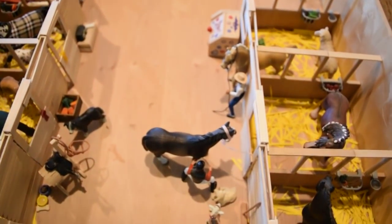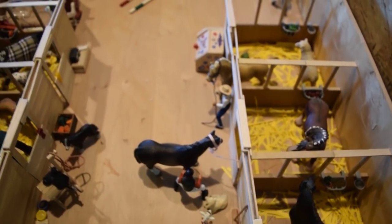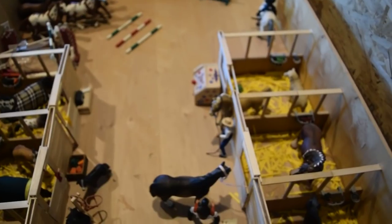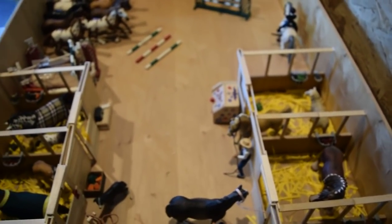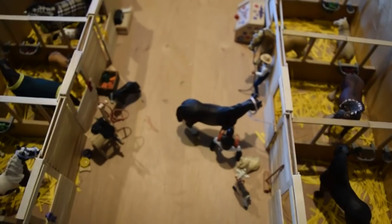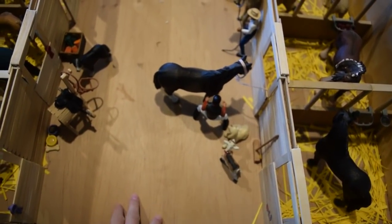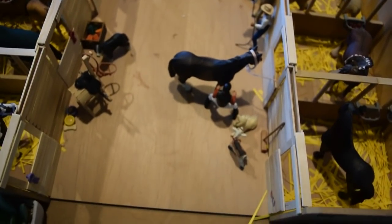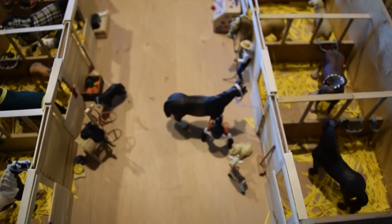Now we're going to head over to the other stable. So in this barn — I know I'm going to get questions — this barn I built with my dad and my brother out of just some old wood we found laying around, and it's really nice. I really love this barn. A lot of people ask me where I bought it, but we actually just built it.